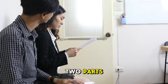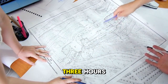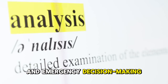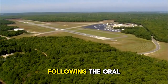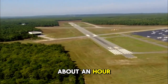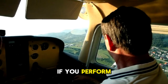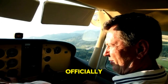The checkride is your final exam, conducted by a designated pilot examiner, or DPE. It has two parts: an oral exam and a flight test. The oral exam can last one and a half to three hours, covering aviation, weather, regulations, flight planning, safety procedures, and emergency decision-making. The flight test takes about an hour — you'll demonstrate takeoffs, landings, stall recovery, navigation, and overall aircraft control. If you perform to the required standards in both parts, you will officially become a private pilot.